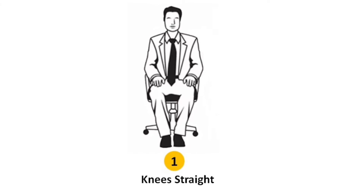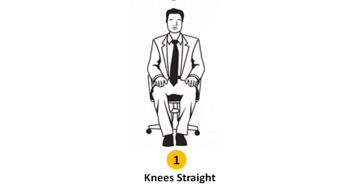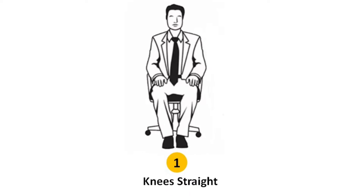Sitting position number one: knees straight. People who sit with knees straight are perceived as intelligent, rational thinkers, punctual, smart workers, cleanliness lovers, honest, but reserved.